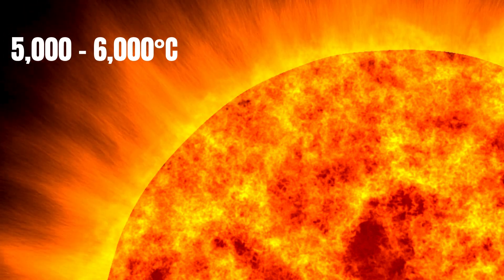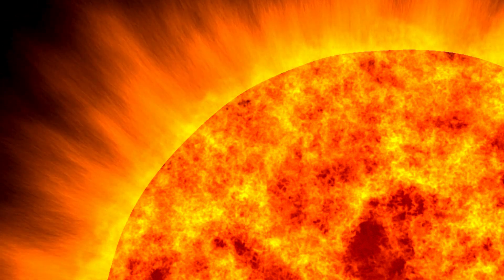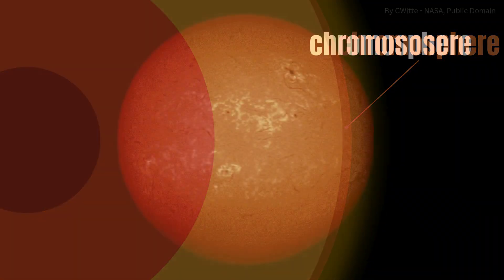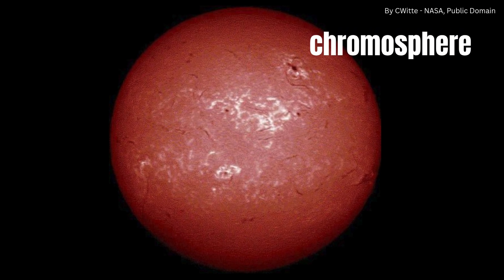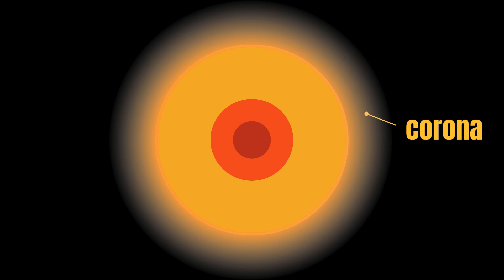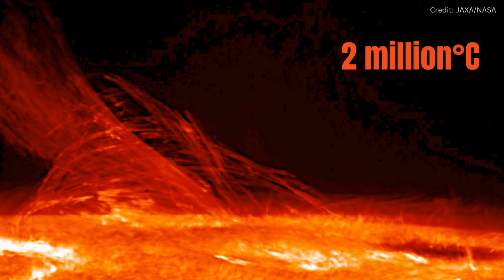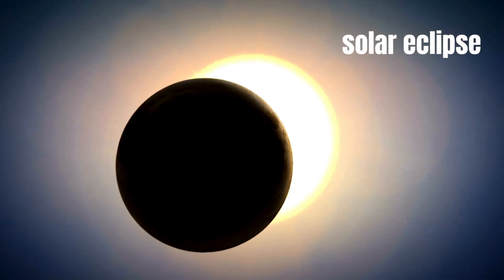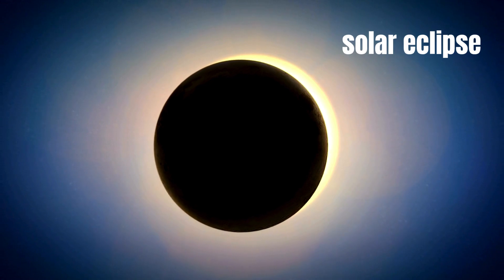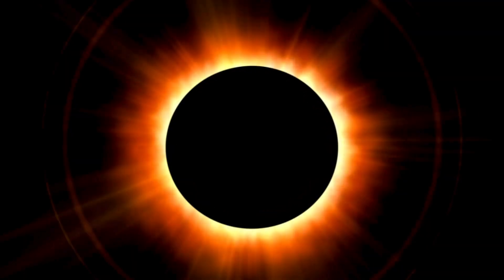But the photosphere is not the uppermost layer of the Sun. Above it there is a thick invisible layer called the chromosphere, which is even hotter than the photosphere beneath it. Beyond the chromosphere is the Sun's corona, extending out from the photosphere for millions of kilometres. Despite temperatures in the corona reaching 2 million degrees, it is hard to see. The best time to observe the Sun's corona is during a solar eclipse, when the Moon blocks the bright light of the Sun, revealing the corona around it.